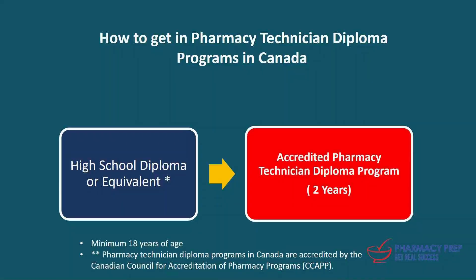First, let's see how to get into pharmacy technician diploma programs in Canada. First, you have to complete a high school diploma or equivalent, and you have to be a minimum of 18 years of age. Then you will be eligible to apply for pharmacy technician diploma programs. In general, these are two-year programs offered by most community colleges.